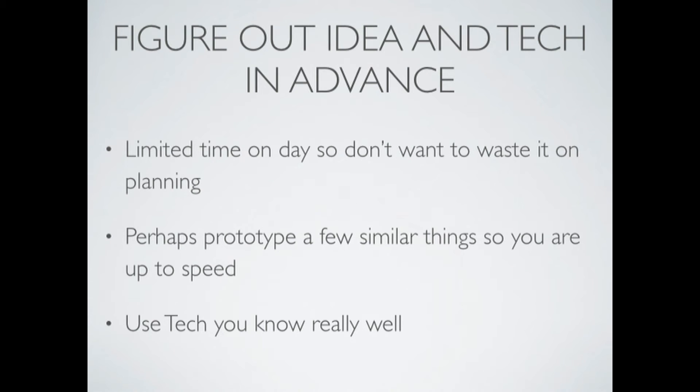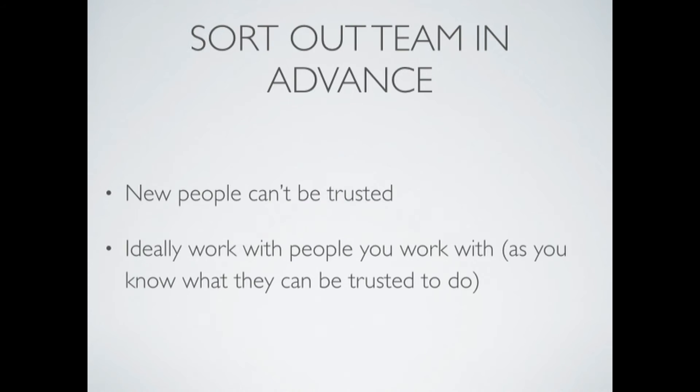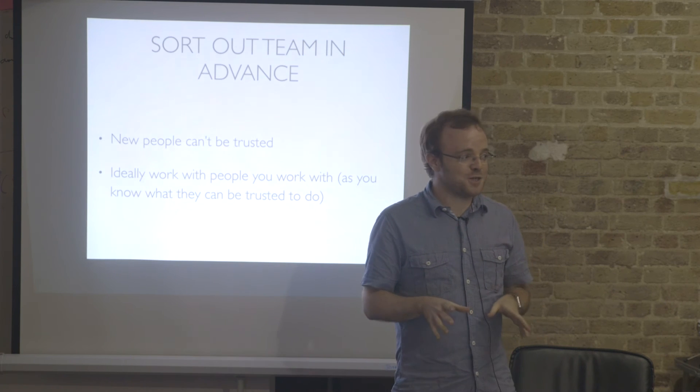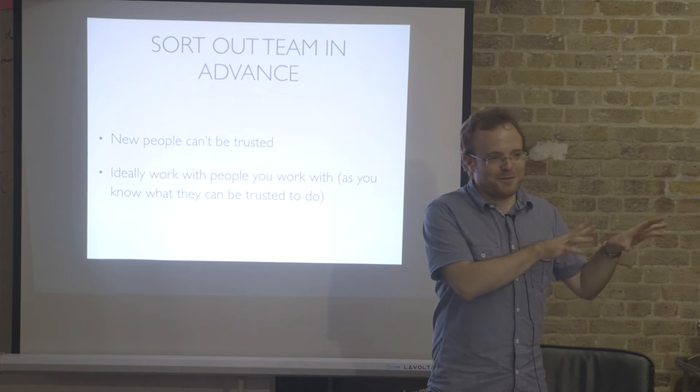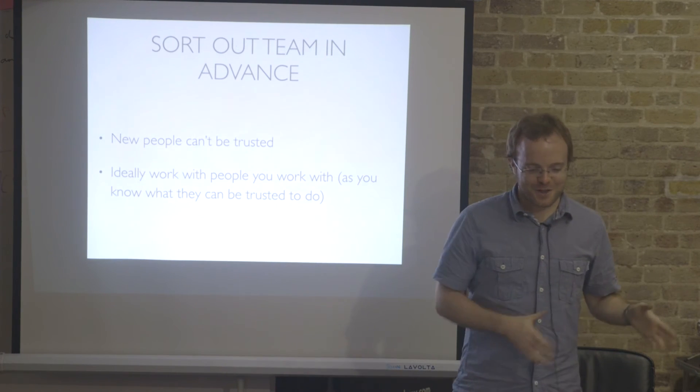You should figure out the idea and technology in advance. You might want to practise, prototype, etc. You should sort out a team in advance. You should not trust new people — you'll meet these new people, they might be rubbish. Stick with the people you know. They'll probably also be rubbish, but you'll know in which ways they'll be rubbish, and you won't trust them with the JavaScript. You'll give them the design stuff because they can do that.